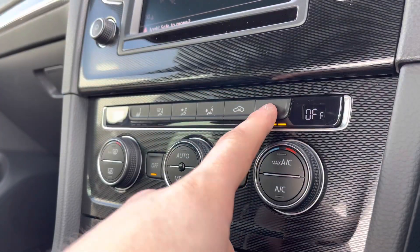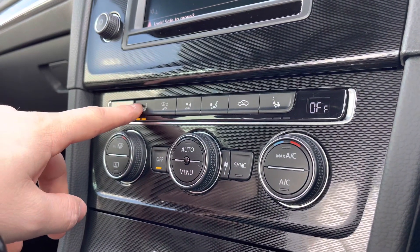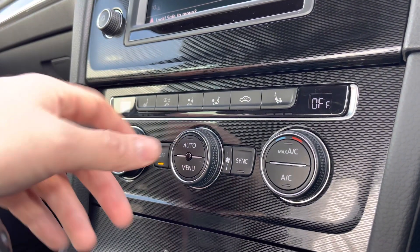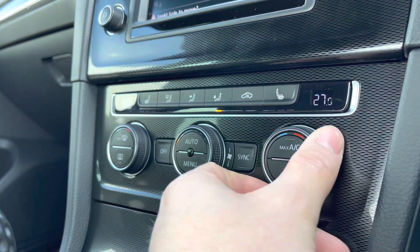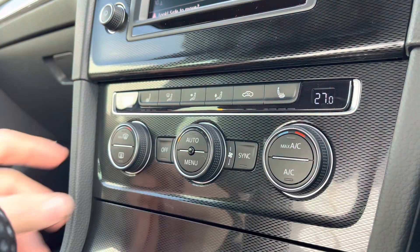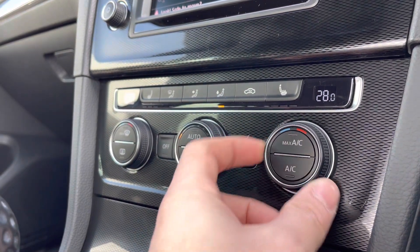Potentially my favourite feature about the car is the heated seat. It provides access to three different heat intensities to keep you and your front passenger nice and cosy on those cold winter drives. You also have the dual climate control functionality, where temperatures can be separately controlled or synchronised by simply pressing the sync button on the driver's side.